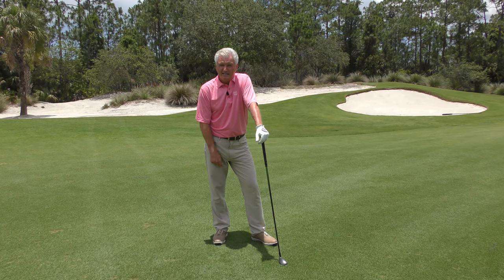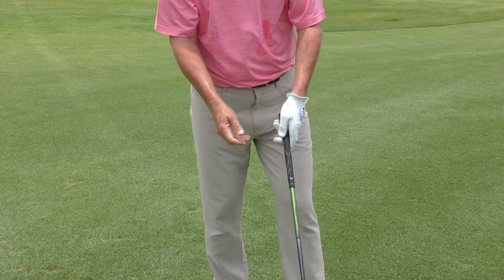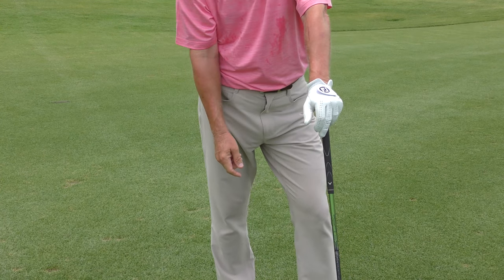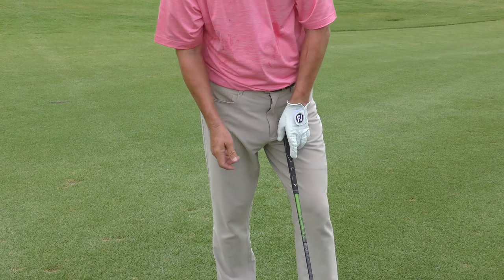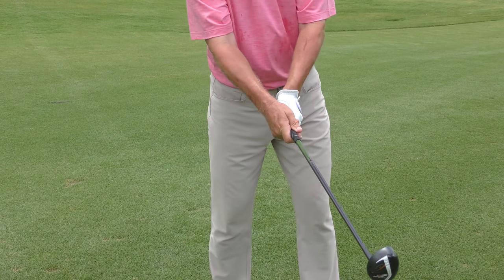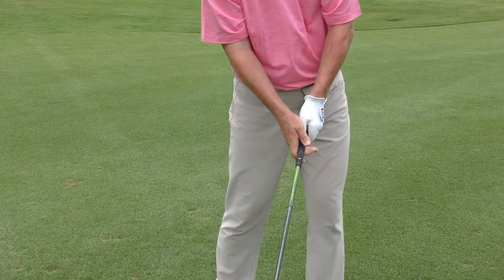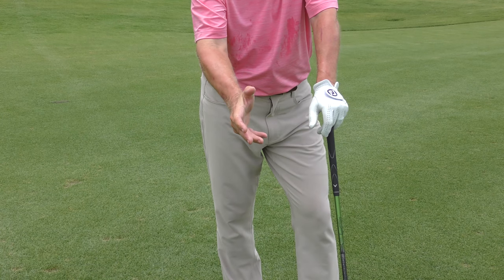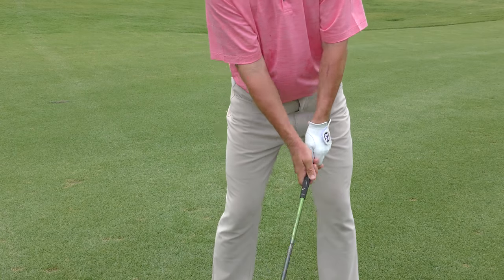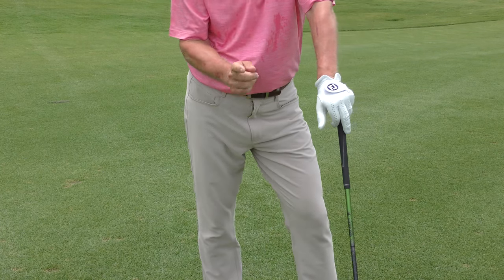The second biggest barrier to speed is grip pressure. You have to have some grip pressure to control the club, and grip pressure will slightly build through impact as the club approaches 90 or 100 miles per hour. But the key is: can you have control of the club while still having mobility in your wrists and forearms? Picture a firm handshake — you don't need your arm rigid to have a firm handshake; you can still shake your arm freely. Practice enough grip pressure to feel in control, but with mobility in your wrists and arms. That is a big key.